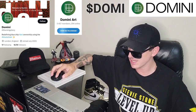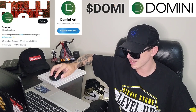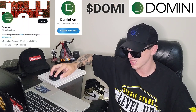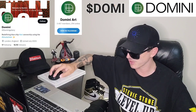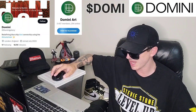Domini is also advancing the intersection of art and finance. Domini is at the forefront of merging the worlds of art and finance. Through their innovative art-backed tokenization, they introduce a new asset class that combines the tangible value of art with the liquidity and accessibility of cryptocurrencies. By pioneering this intersection, they aim to create opportunities for seasoned investors and newcomers alike to diversify their portfolios and benefit from the potential returns blue chip art offers.